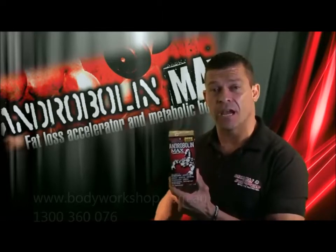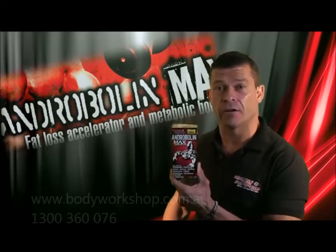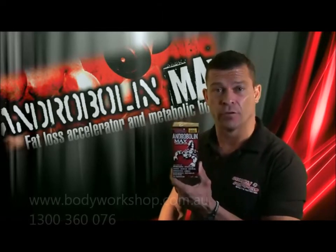It comes with a TGA listing — that means everything you see in here is in here. TGA has given us their tick of approval.